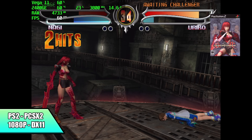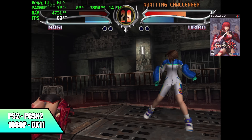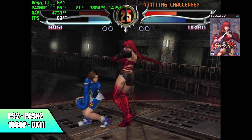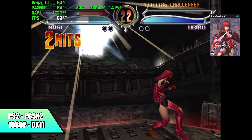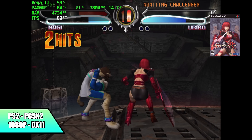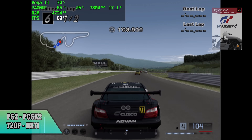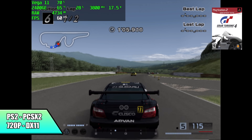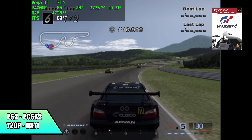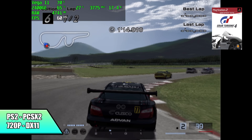I also tested some PS2, and I was actually really surprised. We're at 1080p DirectX 11 with Bloody Roar 4 — looking great — but there are some games I had to scale back, like Gran Turismo 4. That was one I just couldn't do 1080p with; it was down in the low 50s, so I had to drop that to 720p. But overall, really impressed with the PS2 performance out of this chip. This is only running at around 18 watts with PS2 at 720p on Gran Turismo 4.